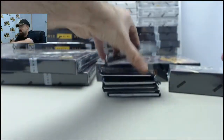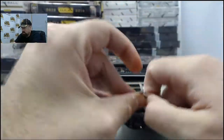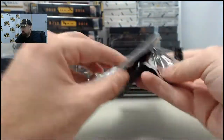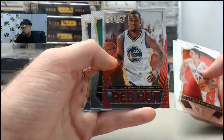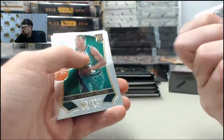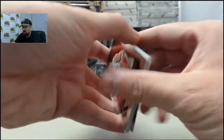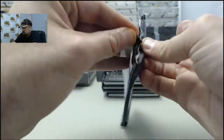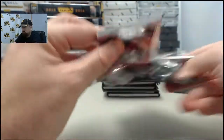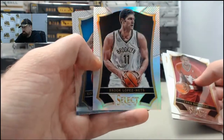Let's see what we got here in mini box number one for you SPF, we will focus on the hits. And we started off with the Red Hot Harrison Barnes — cool looking card right there on the Golden State Warriors, former Tar Heels player.